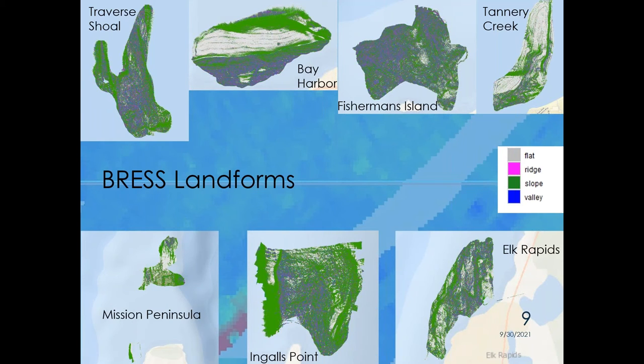Here's an output from the BRASS landforms. The key: flats are gray, slopes are green, ridges are pink, and valleys are blue. Bay Harbor, which has that big flat area, shows up as gray with a gentle slope. But places like Elk Rapids show much more abrupt changes in topography — you see slopes, along with little ridges and valleys. Using a map like this, you can identify where to focus your efforts to look for fish spawning locations and reef structures.